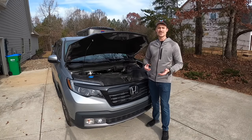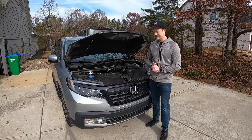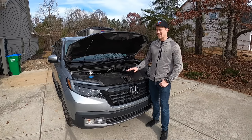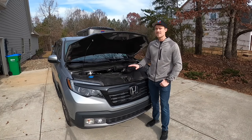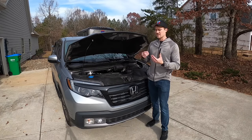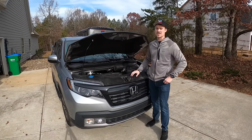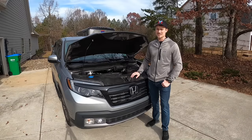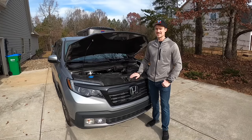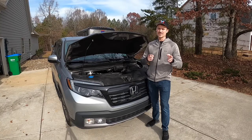Last but not least is the fuel economy of the Honda Ridgeline. After thousands of miles of testing, I'm very surprised. The best I've achieved is just over 30 miles per gallon, and I average around 23 to 24 miles per gallon on my daily commutes. That puts a huge value on the Ridgeline for me — I get more bang for my buck on fuel, which matters as fuel gets more expensive. The Ridgeline earns strong marks there. Thanks for watching — please hit that thumbs up and subscribe to stay up to date on all the latest videos!